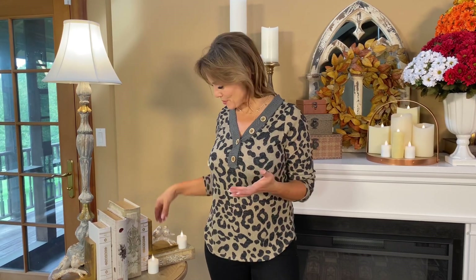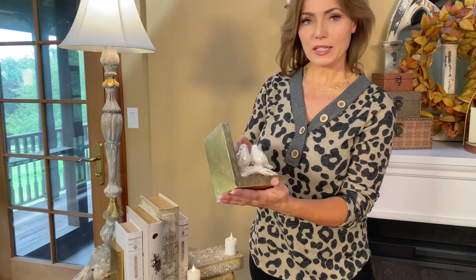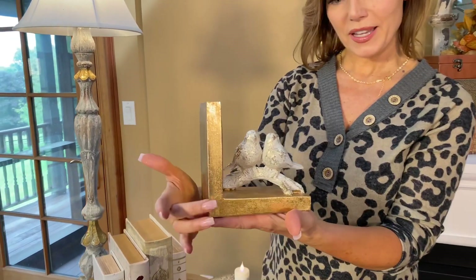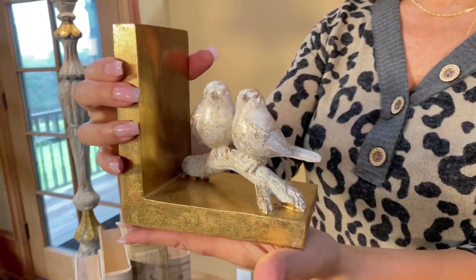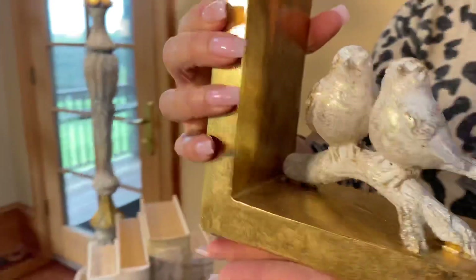I love bookends — something for decorating and also something that helps you when it comes to arranging your books. This is a beautiful set of bookends, two exactly similar pieces. It's gold in an L-shape, and it has these two beautiful little birds. Aren't they pretty? The little golden birds with white watch details.